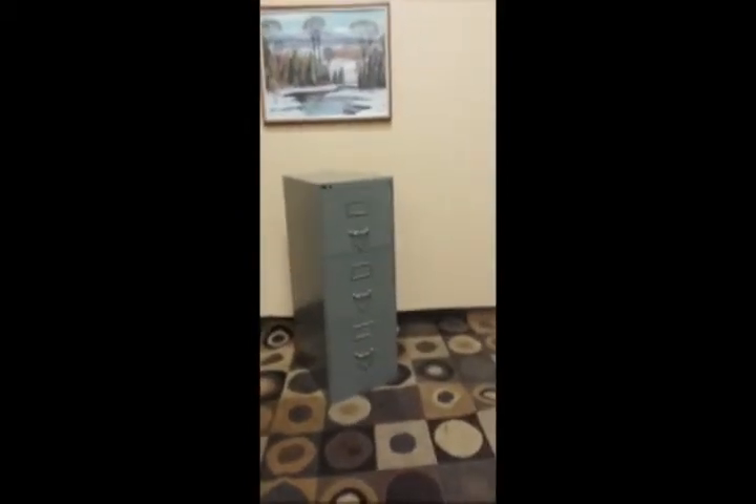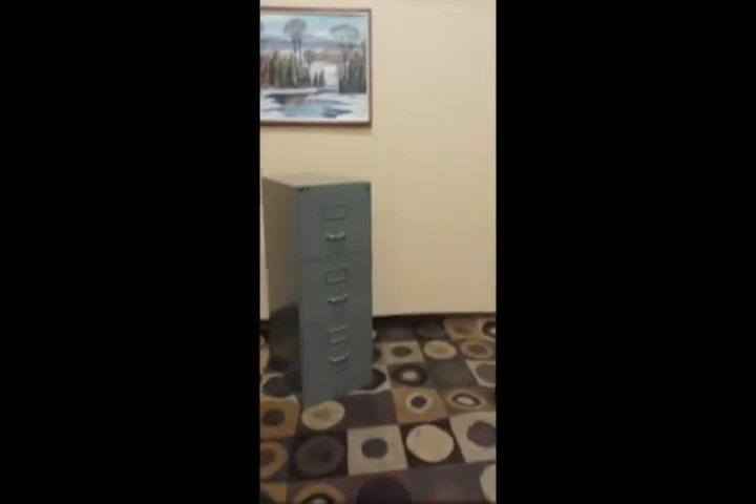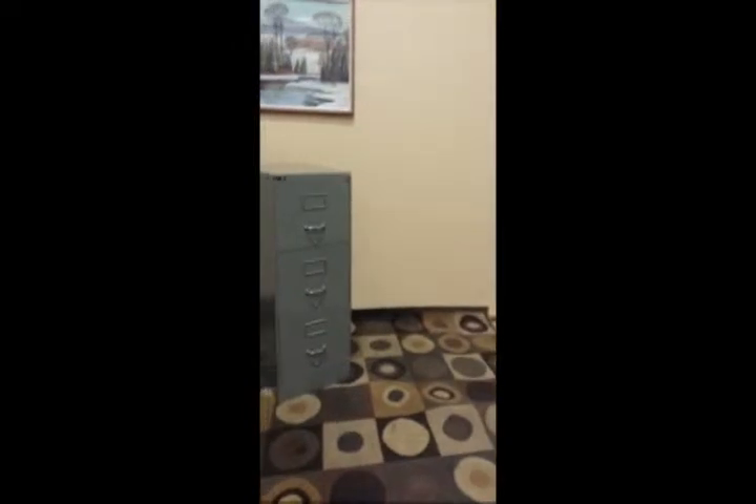Hey guys, super legal sized cabinet. Rare three door design. It's also fireproof — heavy as heck as a result of being fireproof. And that's exactly what you're looking for. 48 inches tall, 28 inches deep, 18 inches wide.